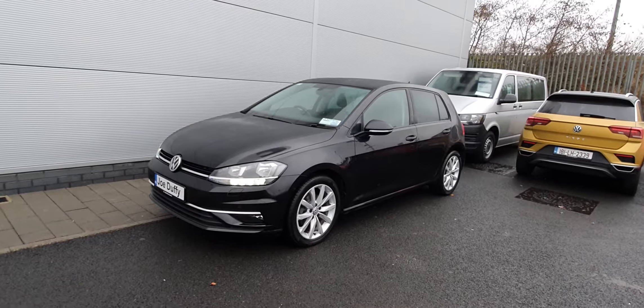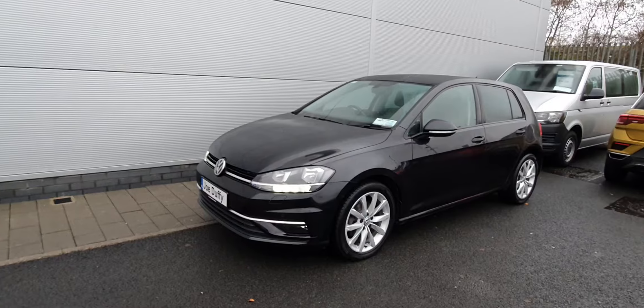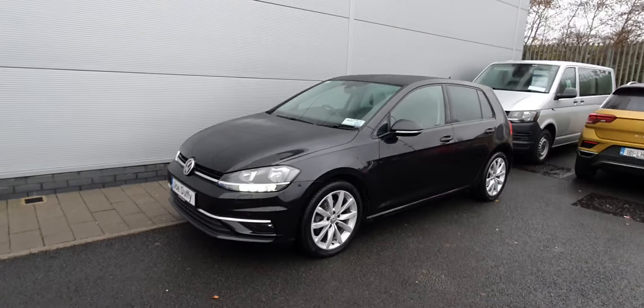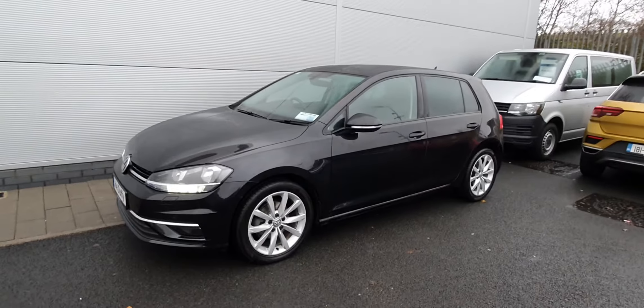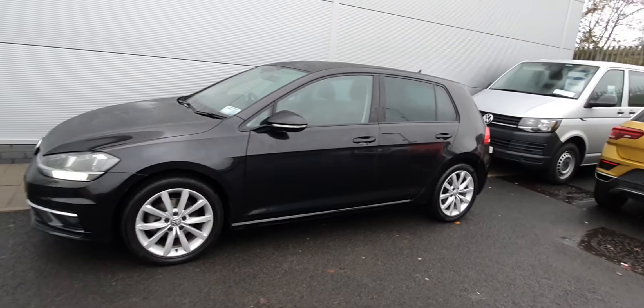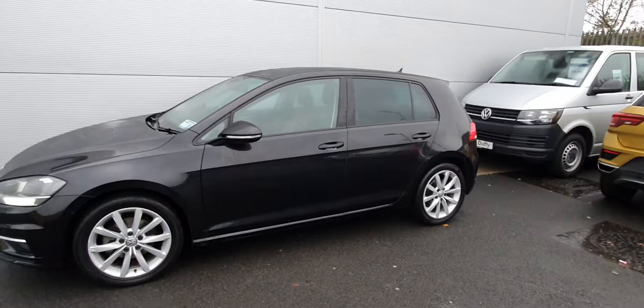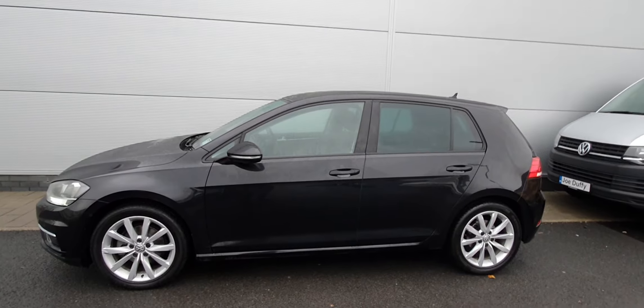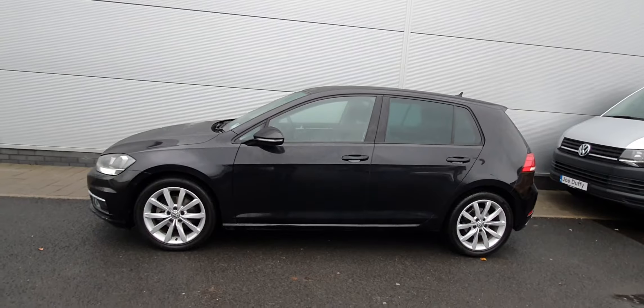As you can see on the front headlights, you have your LED DRLs or daytime running lights. On this car you also have your front and rear parking sensors along with a reverse camera. You also have upgraded 17-inch alloy wheels. On the back you have privacy glass in the rear three windows, and on the exterior wing mirror you have your integrated LED indicator light.